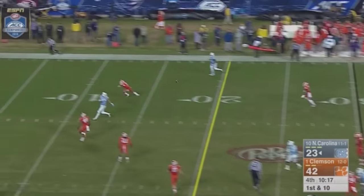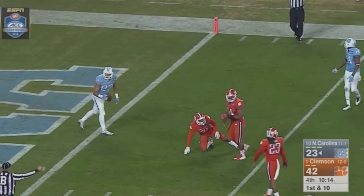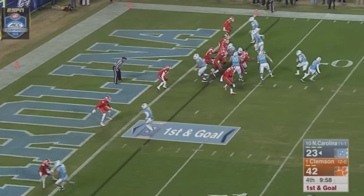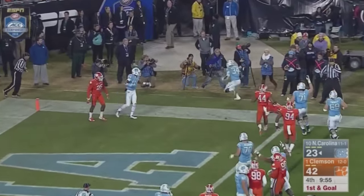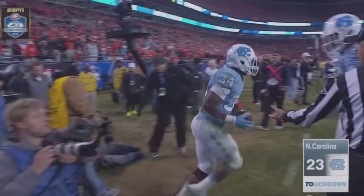Williams, play action. Fritz open at the 10, has it inside the 10, down to the three. He'll turn and give it to Hood, sprinting for the pylon — touchdown! Right side of the end zone for Elijah Hood.